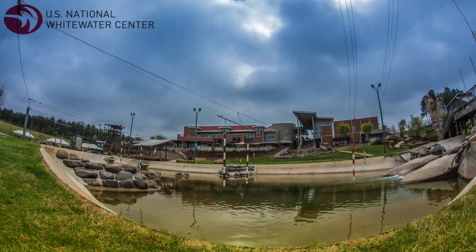Hey, it's Rob here with Sportology, and today we're at the U.S. National Whitewater Center, and we're talking about shoulder injuries.